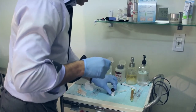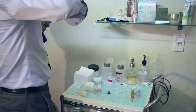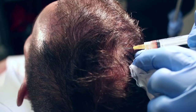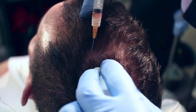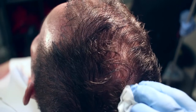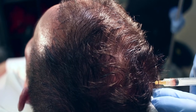Then we mix in Acell, which was approved in 2008 for tissue regeneration and modification and has multiple uses. One thing it does very well is wake up hair cells — it takes follicles that are dormant or sleeping and wakes them up, stimulating growth. So we inject this product back into the hair.